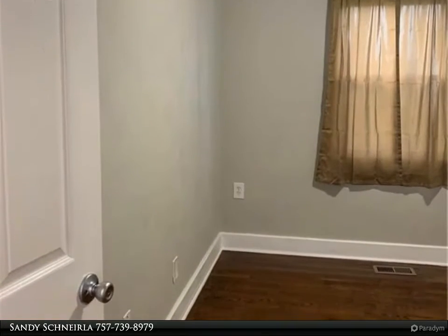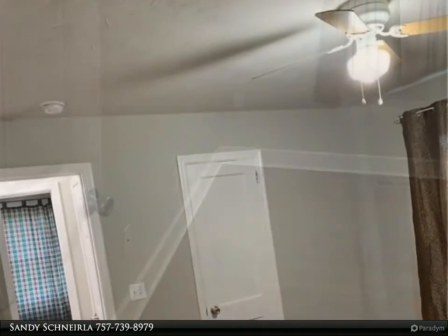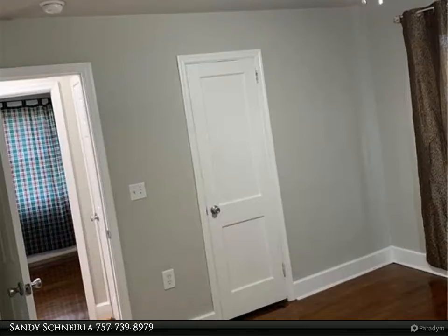This one-story bungalow nestled in the Ingle Nook Park neighborhood in the heart of Norfolk is calling your name. For more information, review the details below.